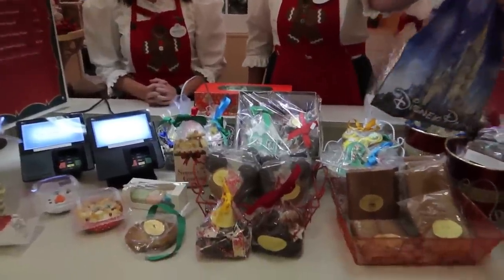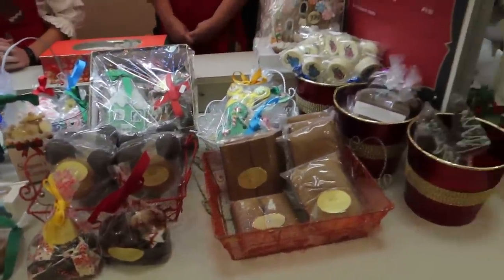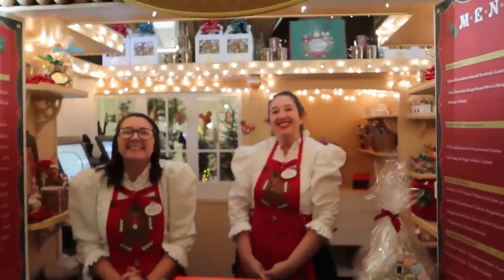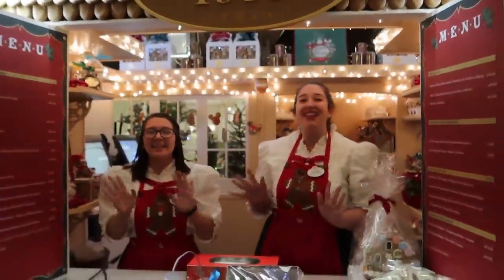We just got our Christmasy treats from inside the gingerbread house — look how fun! This is everything that you can get. They have vegan treats as well — an Erin McKenna gingerbread cookie. Also, the $60 gingerbread house that I was talking about is already pre-made, so you don't have to decorate it or build it. You can just show up at your house and be like 'look at this thing that I made!'